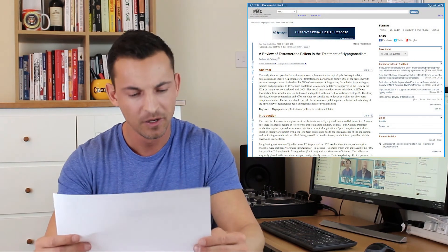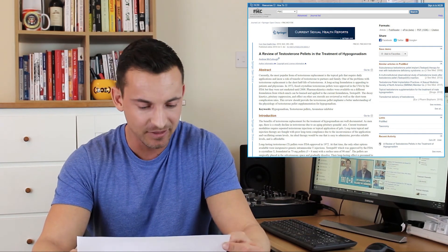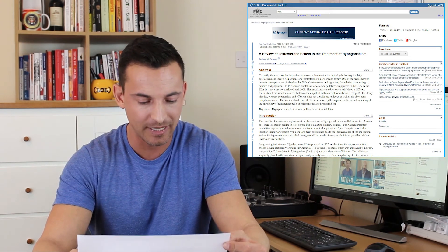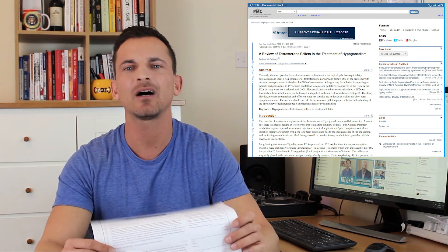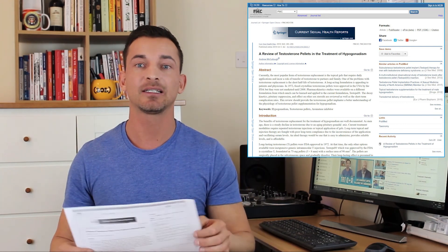I found a really good article on PubMed — a reliable resource for accurate science — called 'A Review of Testosterone Pellets in the Treatment of Hypogonadism.' It covers how pellets are administered, the effects, and results. Links to that article and everything else are in the description. If you liked this video, please hit like and subscribe for more updates — thanks for watching!